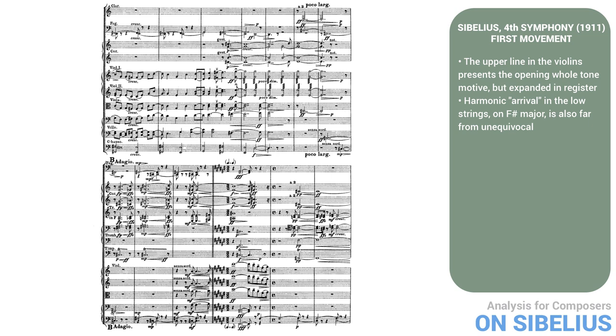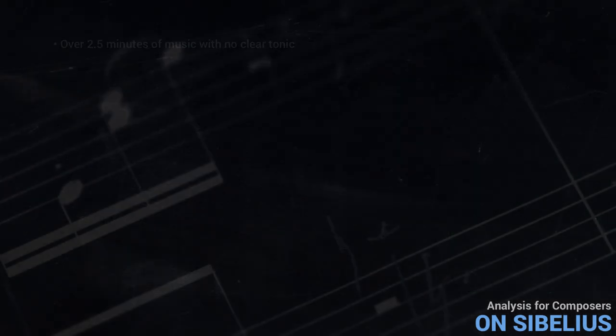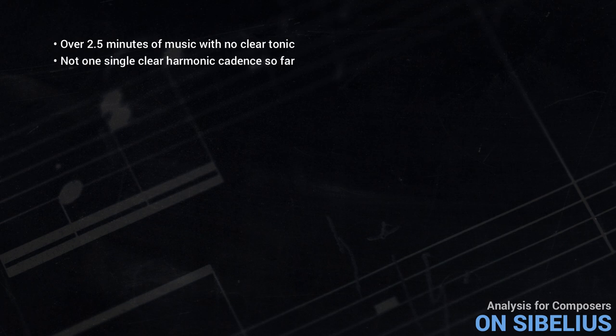The harmonic arrival in the low strings on F-sharp major is also far from unequivocal, since the brass are holding an F-major chord in the middle of the texture. They only resolve to F-sharp major on the last beat as the melody turns around the G-sharp, and then abruptly it all falls away, leaving only the low F-sharp by itself. So even here, no clear resolution.